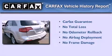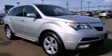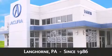Please call us today for more information on this great vehicle. Davis Acura is located in Langhorne, Pennsylvania, where we have serviced the community since 1986.